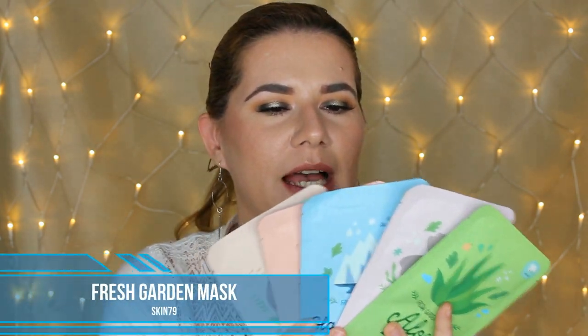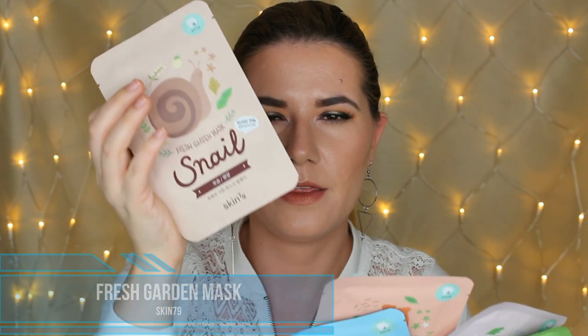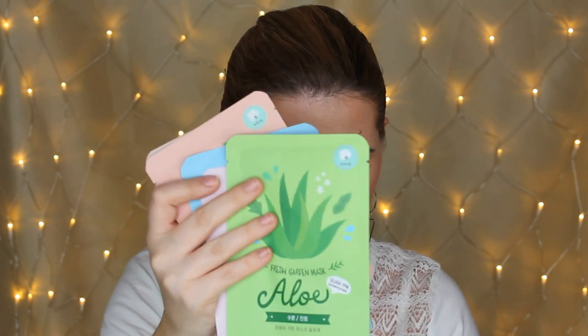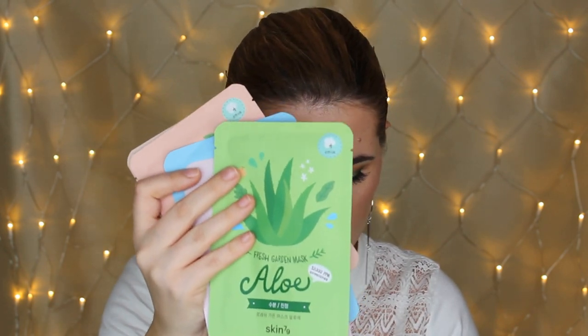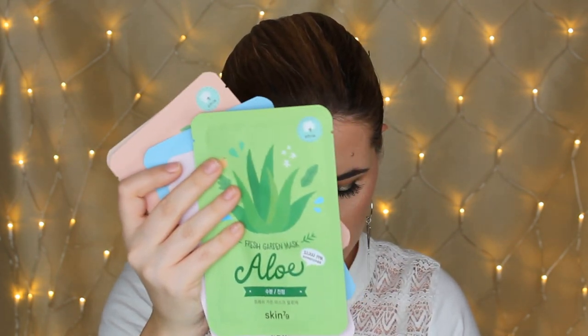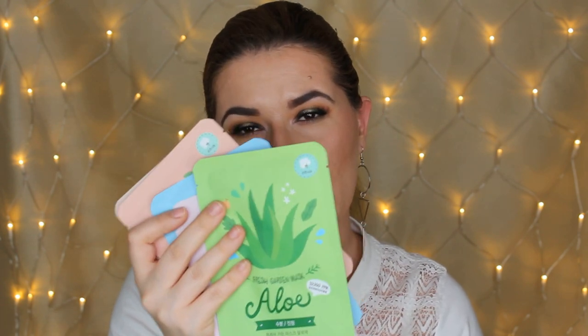Just like in my last giveaway, there's a face mask kit. This is a set of five from Skin79 — you get five sheet masks from the Fresh Garden series with different focuses like intense moisture and anti-aging. The masks fit all skin types, so whatever skin type you have, these are going to be great for you.